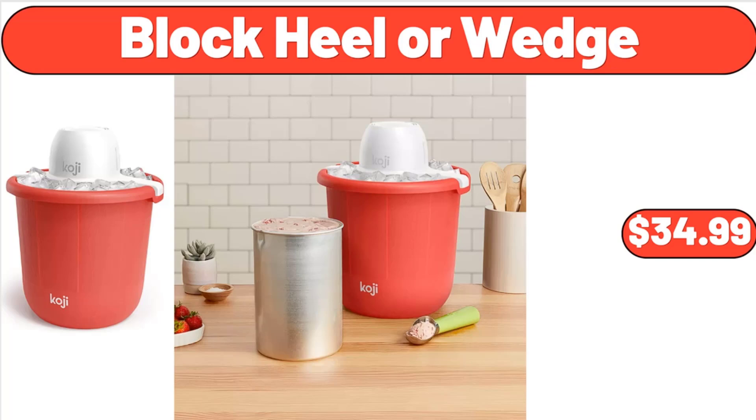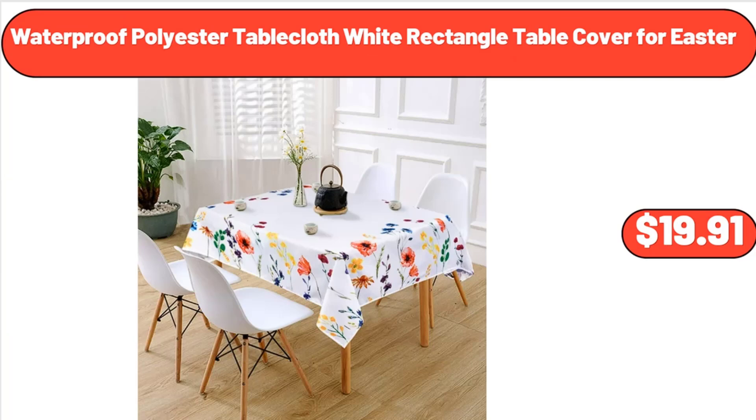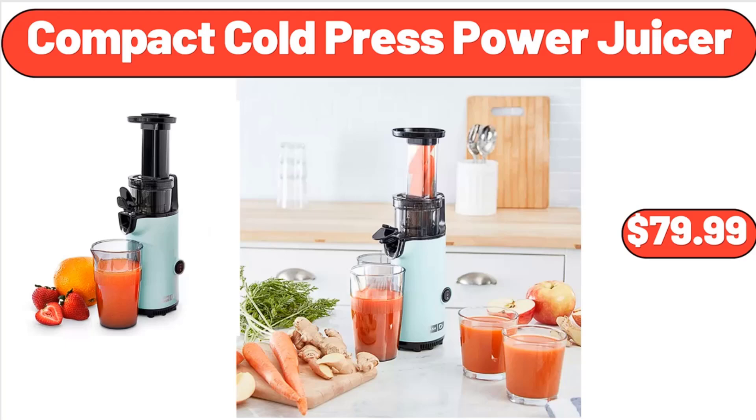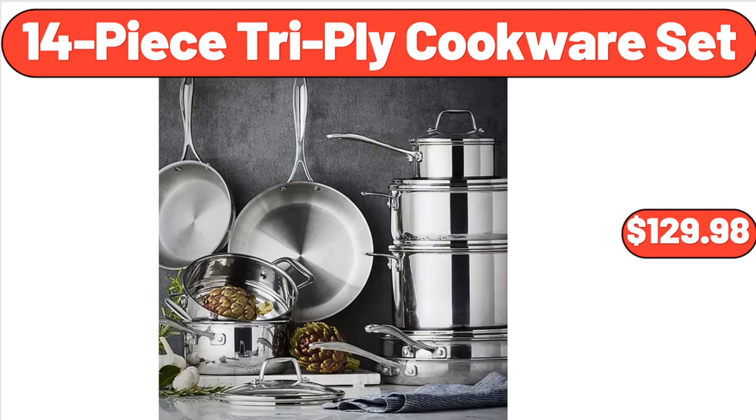Waterproof Polyester Table Cloth, White Rectangle Table Cover for Easter, $19.91. Over the Toilet Storage Cabinet with One Adjustable Shelf and Double Doors, $79.99. Compact Cold Press Power Juicer, $79.99. 14-Piece Tri-Ply Cookware Set, $129.98.